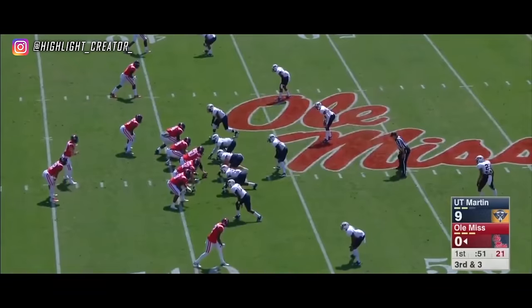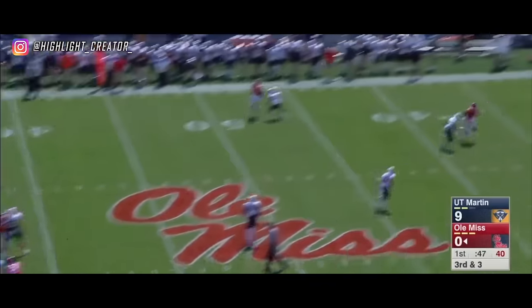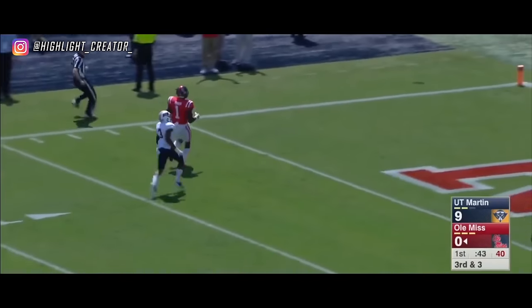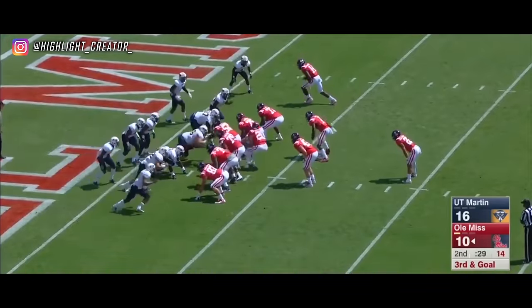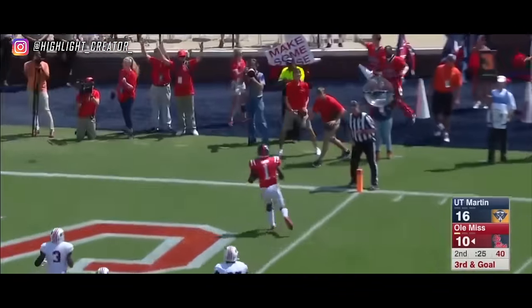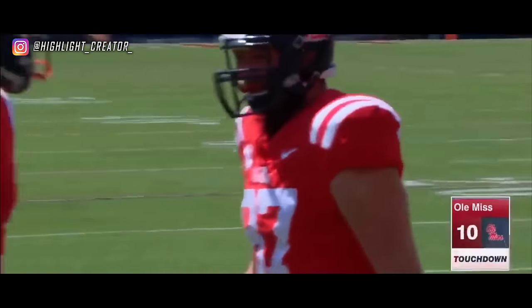Playing a four down front. Patterson on third and three with time — Patterson uncorks a deep ball. At the 20, 10, 5 — touchdown. A.J. Brown continues his torrid start. Brown is wide open and will haul in his fourth touchdown of the season.